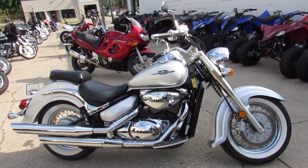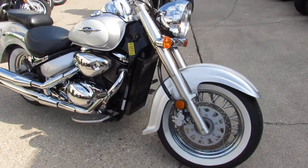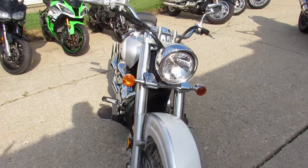Hey everyone, check out this Suzuki Boulevard 800. This is the Boulevard Cruiser Raid here. It's only $3,399.